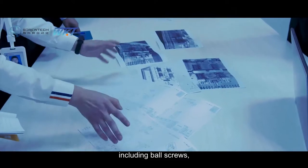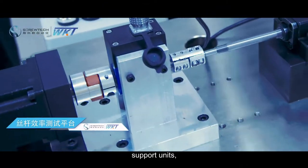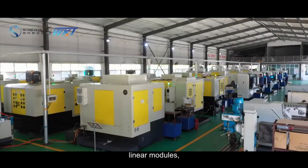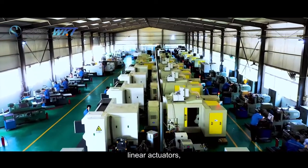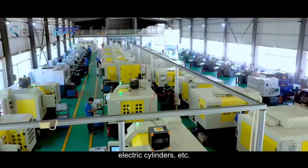Including ball screws, lead screws, support units, couplings, linear guideways, linear modules, linear actuators, positioning stages, electric cylinders, and more.